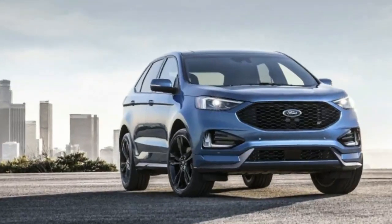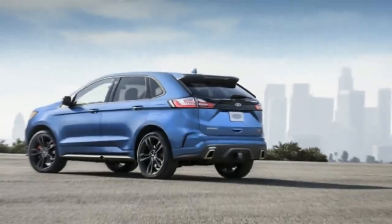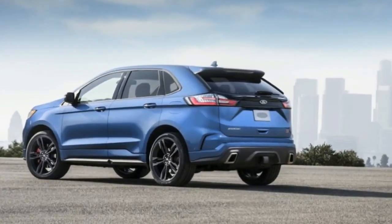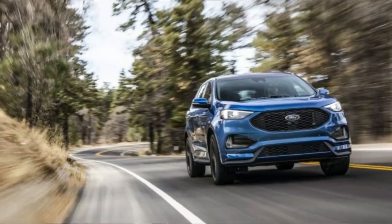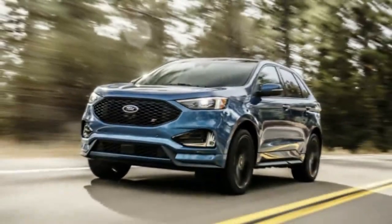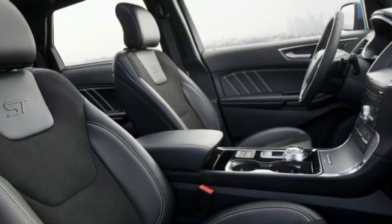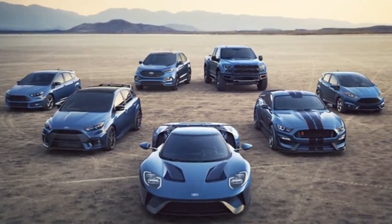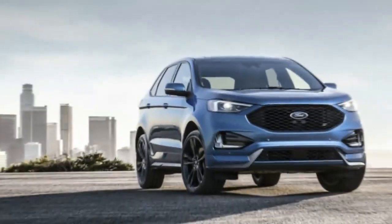Pricing for the other 2019 Edge models has also been released on Ford's Edge configurator. The base SE begins at $30,990. The SEL begins at $34,085. The most extravagant Titanium trim starts at $39,545. For comparison, the 2018 model year pricing was $30,190, $32,925, and $36,900 respectively.